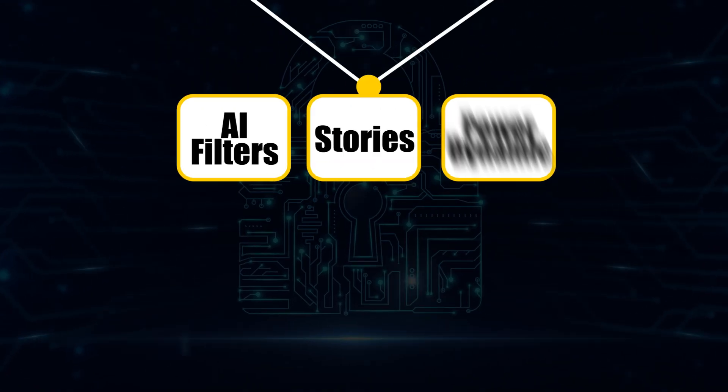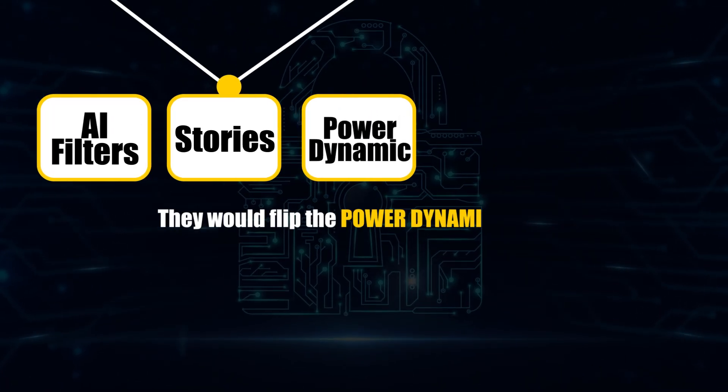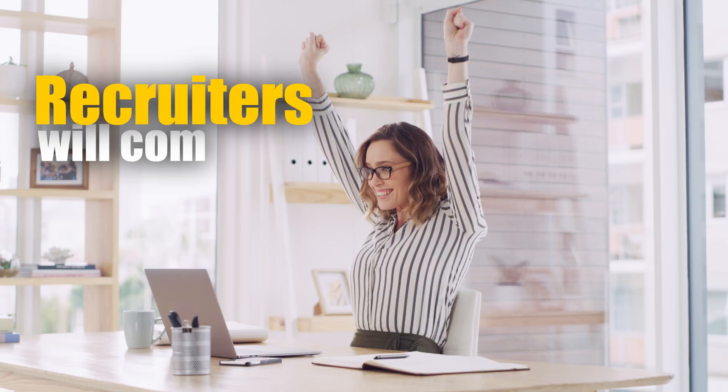Secondly, they will give you stories that make hiring managers lean in during interviews, not tune out while you ramble about your own lab. Thirdly, and most importantly, they will flip the power dynamic in your favor. Instead of you begging for interviews, recruiters will come to you.